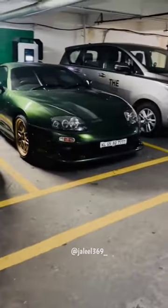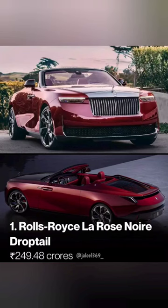Let's get into 10 cars. The first one is the Drop Tail.